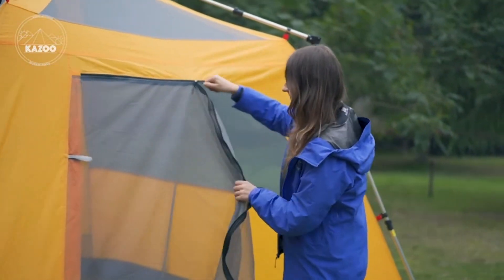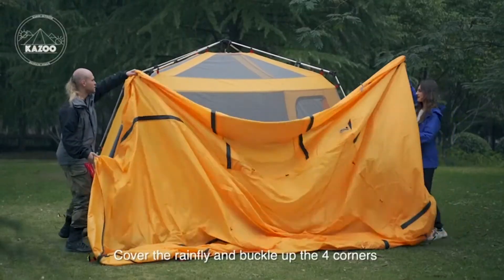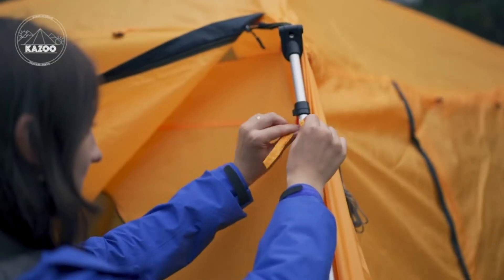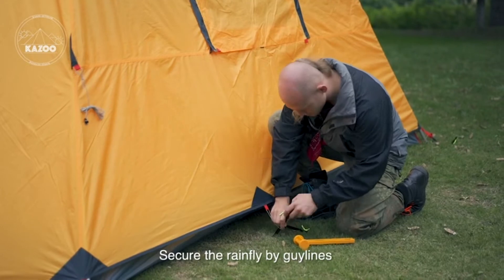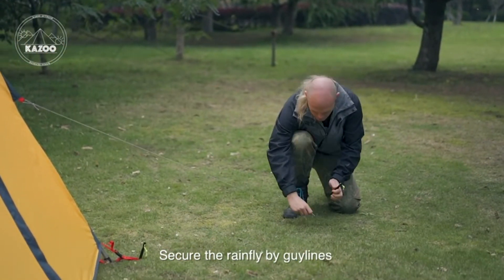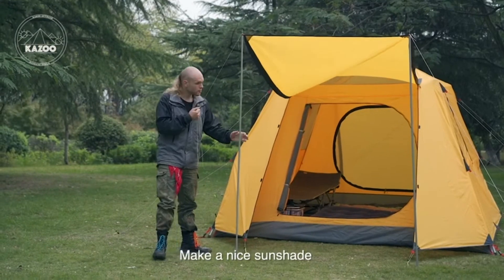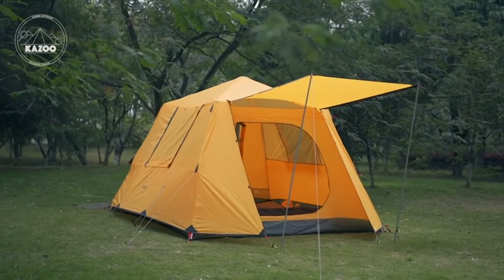The Kazoo four-person camping tent has double layers. The liner is made of no-see-um netting, B3 mesh, and 190T breathable polyester. The rain fly is made of 210T ripstop polyester. This four-person tent has passed the waterproof test with a rating above 3,000 millimeters, making it a high-performance instant waterproof tent.